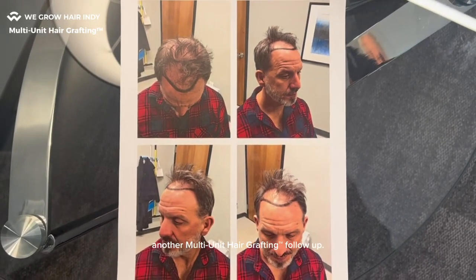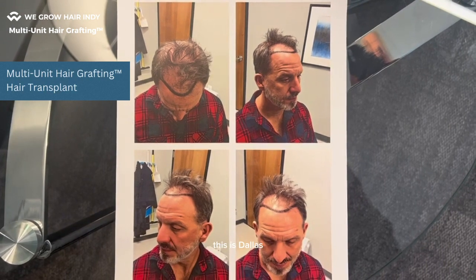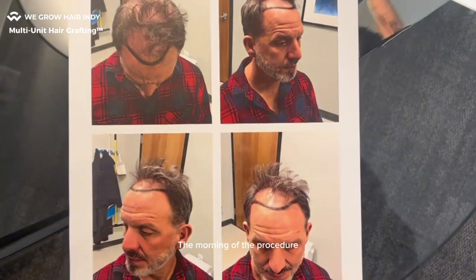All right guys, another multi-unit hair grafting follow-up. This is obviously the day of the procedure. This is Dallas, morning of the procedure, marking the hairline out.